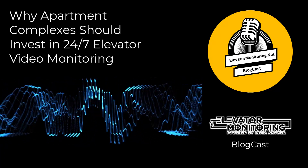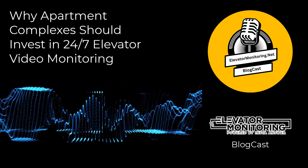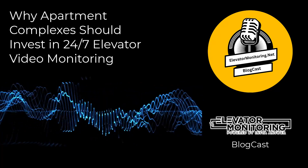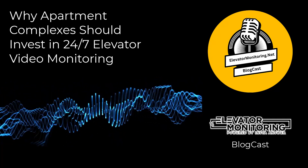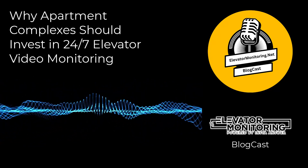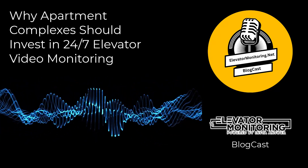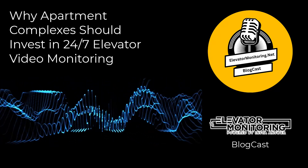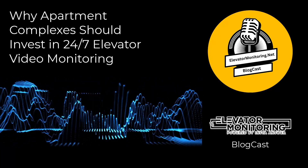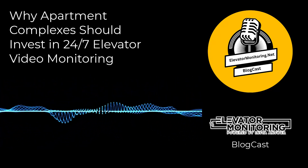Boosting tenant confidence with 24-7 elevator video monitoring. Security and safety are top priorities for tenants when choosing their living environment. Security features were found to play a significant role in tenant decisions, as shown by a survey conducted by the Urban Land Institute. By opting to invest in 24-7 elevator video monitoring systems, the building management can visibly demonstrate their dedication to safety, greatly enhancing tenant confidence and satisfaction. In turn, this can lead to higher retention rates and can be a compelling marketing point that helps to attract prospective tenants.